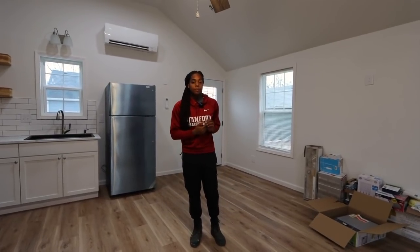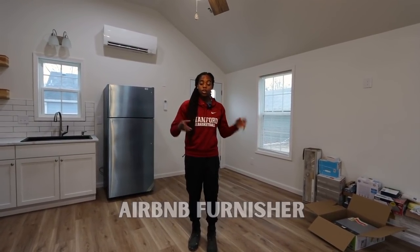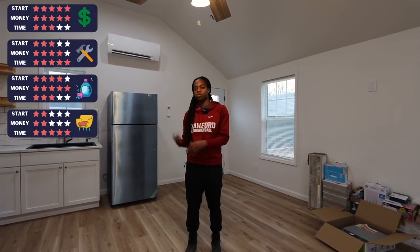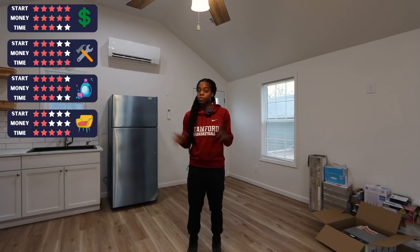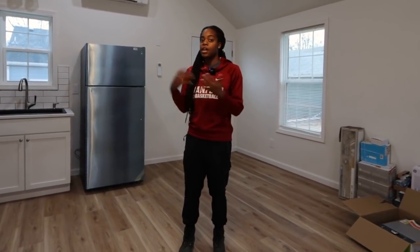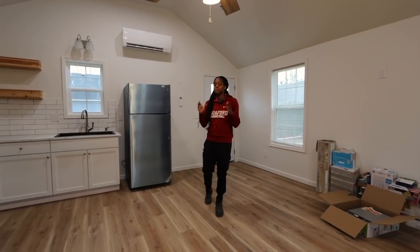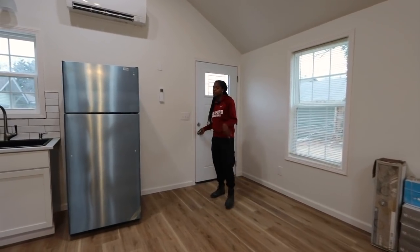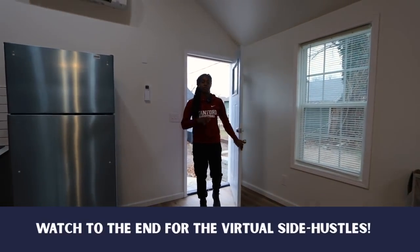Another thing you could do related to Airbnbs is offer to be an Airbnb furniture setup person. Maybe you're really good with interior design, or you could just contact a host and let them know that whatever furniture they buy, you'll put it together and set everything up. I give this one two stars for ease of getting started because it might be kind of hard to find someone who wants that service, and two stars for pay because I'd probably only pay around $200 and it would be less often needed. But it gets five stars for time commitment — you could set up an entire space like this in less than a day. It could also be something you tack on to your Airbnb cleaner service for a little extra cash.